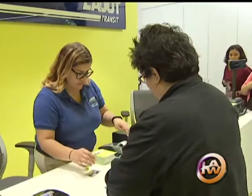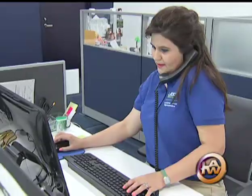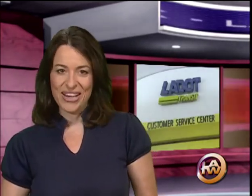You can purchase tap cards here, too. Four full-time employees are at your service Monday through Friday. At the L.A. Mall, Gil Reyes for L.A. This Week. The L.A. DOT Customer Service Center is open Monday through Friday, 6:30 a.m. to 6 p.m.